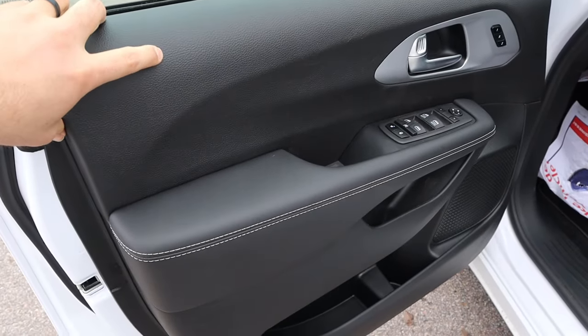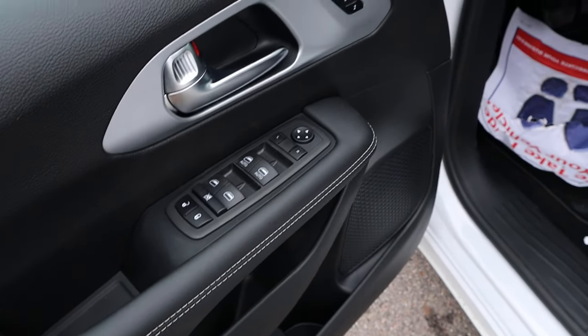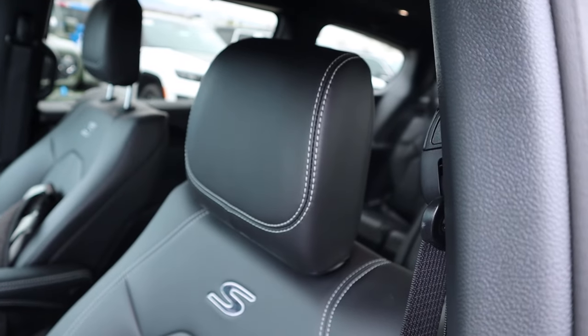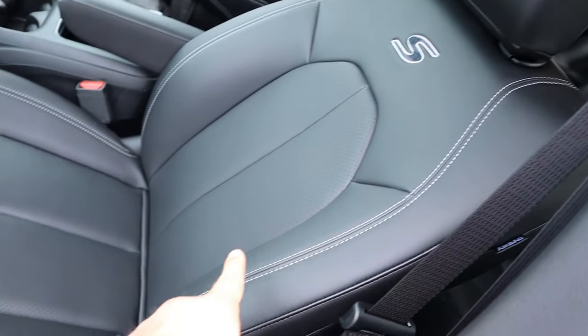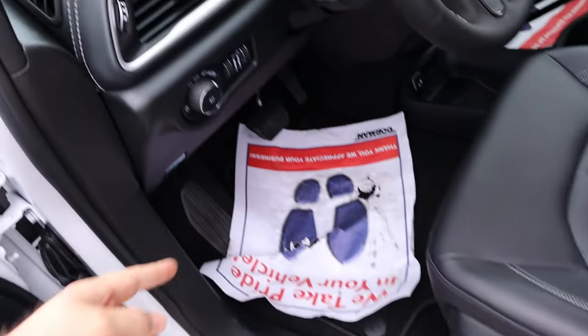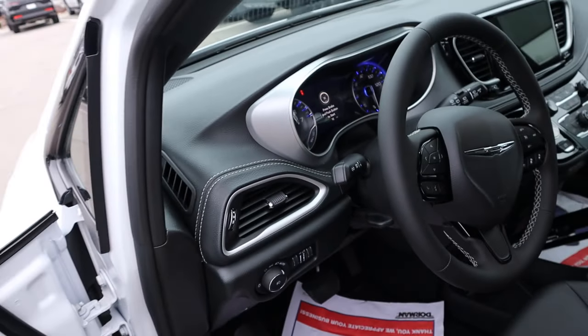Taking a look at the front door panel, we've got soft touch here, and look at the soft touch and the stitching. All of our window controls — the front two are automatic. You've got your memory seat function, blind spot running with the mirrors, and the S logo. Perforated all down the center portion. Power adjustments on the side, your light controls, and then you can see the soft touch and the stitching on the dash.